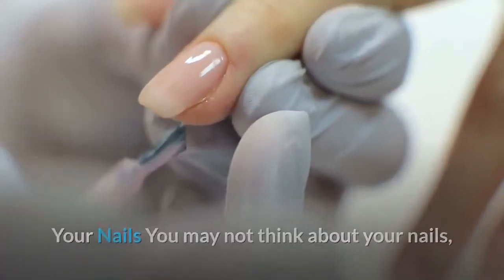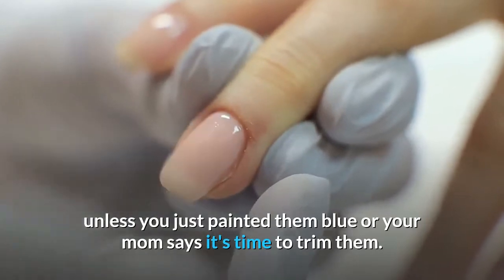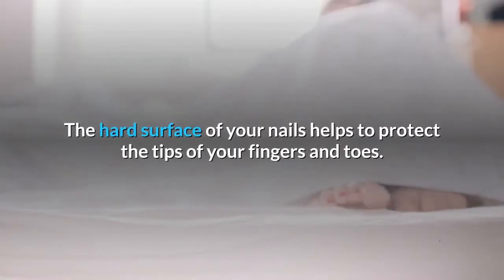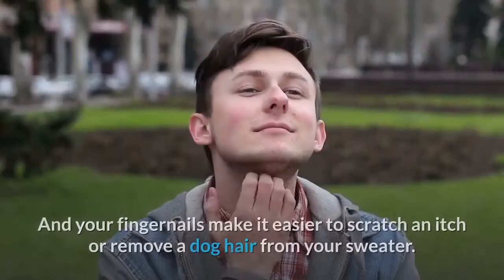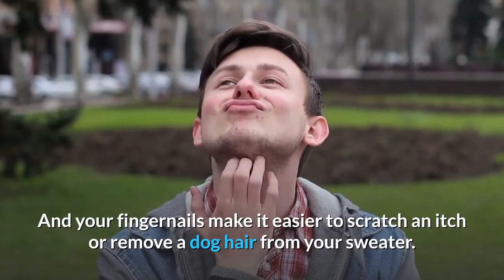Your nails — you may not think about your nails unless you just painted them blue or your mom says it's time to trim them. But your nails have a job to do. The hard surface of your nails helps to protect the tips of your fingers and toes, and your fingernails make it easier to scratch an itch or remove a dog hair from your sweater.